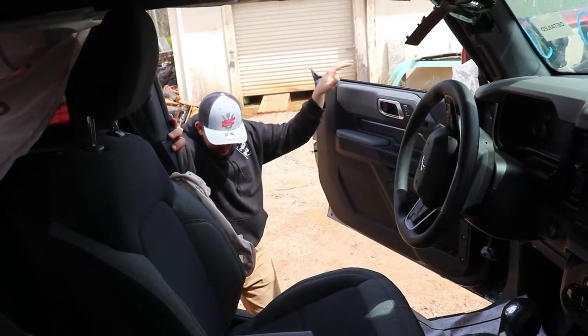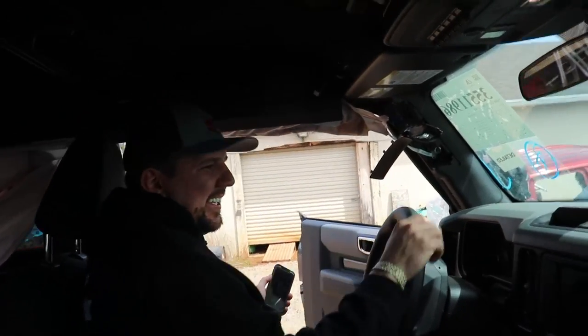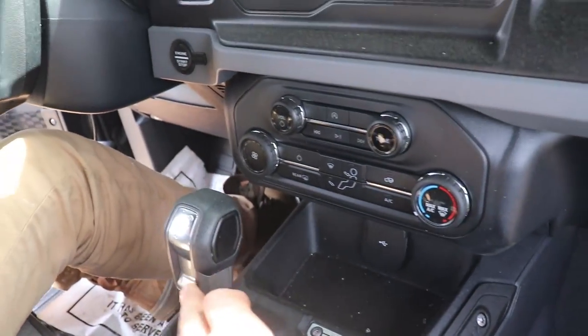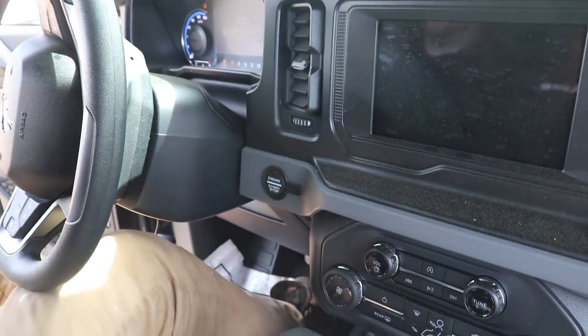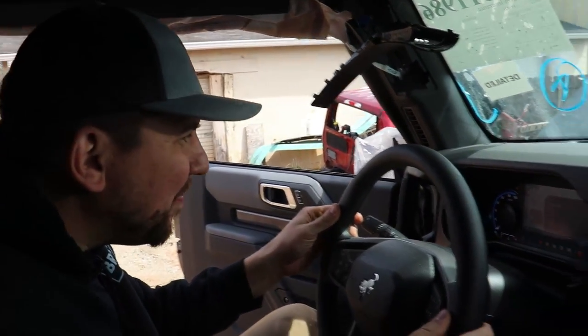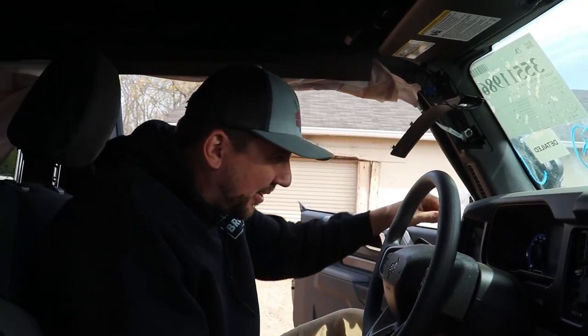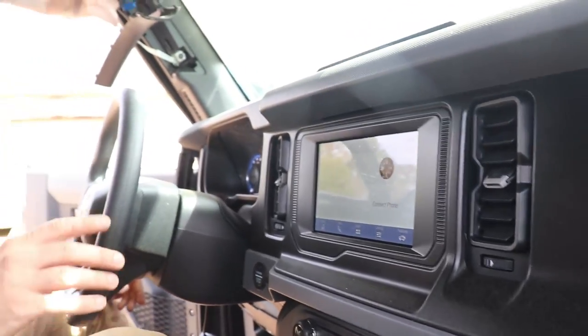All right guys, we've got power to it. Let's go inside and check out the miles. Check out that screen — that's pretty cool. It's got a little badge, a shifter with a little American flag. We got power — look at that. 4,982 miles. That's really good — this thing is brand new. The dash is kind of cracked, which is going to be rough to replace, but at the same time it adds character and reminds you this thing had a crazy life.